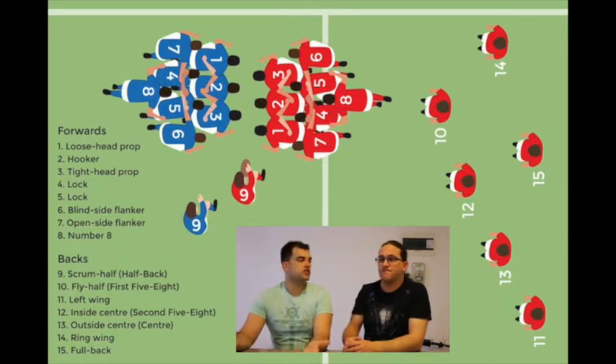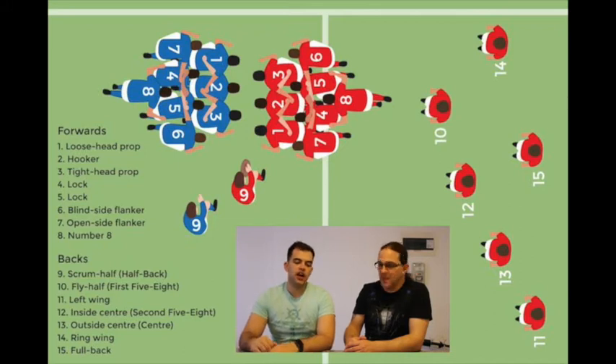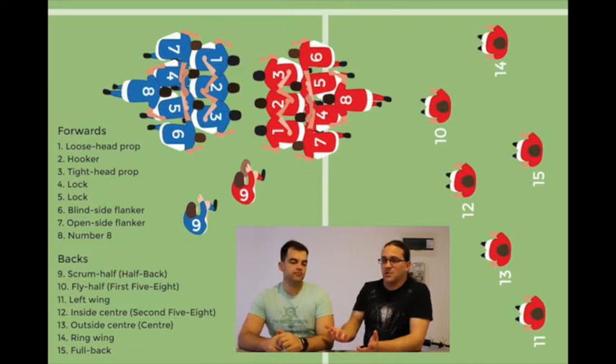Number 11 is your left wing. These are usually your fastest players on the field, much like soccer. Their job is to run up the touchline and try to sneak past defenders. You traditionally want someone fast but also defensively stable because they're often your last line of defense. New Zealand tends to have big wings that are fast and strong, while South Africa tends to have smaller, faster wings. Wings also function as outside fullbacks at times and need to be safe under a high ball and always busy on the outside.